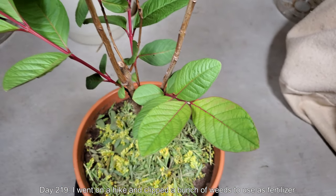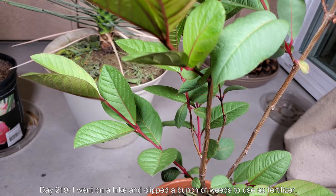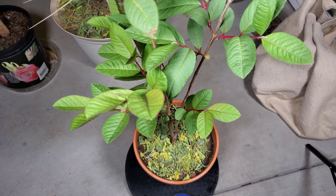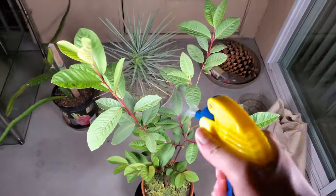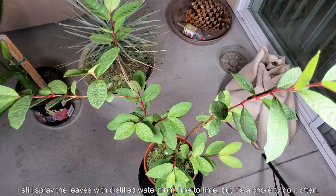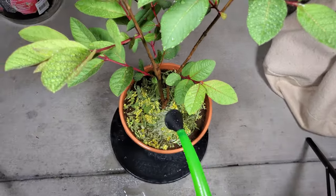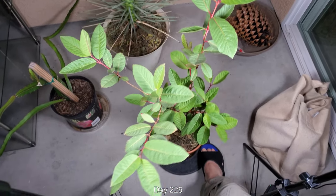On day 219, I went on a hike and clipped a bunch of weeds to use as fertilizer, and I'm still using this trick with many of my other plants. I'm putting the duff essentially on top, and within a few days it basically fades away out of sight mostly because it changes color and withers away. It seems like the nutrients are getting back in there over the course of weeks. I still spray the leaves with distilled water from time to time, but it's quite a chore because my plants are getting big.